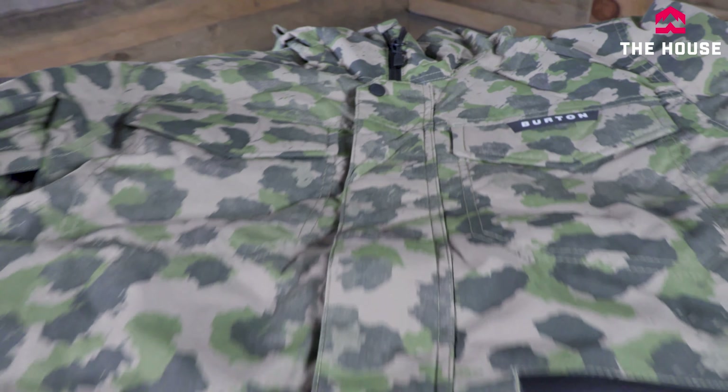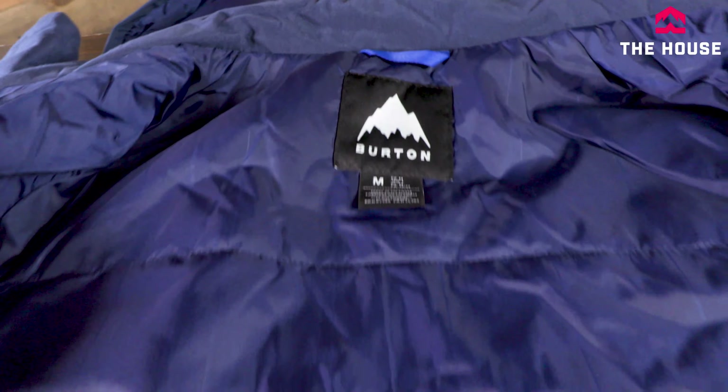Next up we have a couple of jackets that have been in Burton's lineup for a long time — bordering on legacy status. We've got the men's Covert and the women's Jet Set. These are popular every year because of fit, style, and tons of value built in. Again 10k/5k waterproof and breathability with critically taped seams, but these are fully insulated jackets — great if this is your one winter jacket, whether you're riding or waiting at the bus stop.